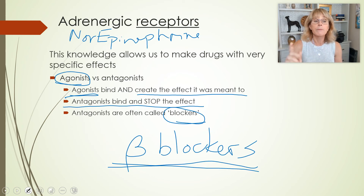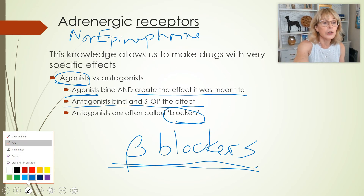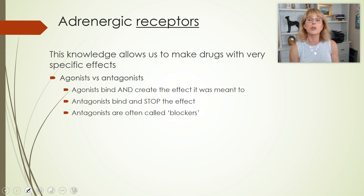Beta blockers are sometimes used by musicians who get stage fright, because they need very steady hands. If they take a beta blocker, it doesn't actually make them any calmer, but when they get nervous before a performance, it doesn't make their heart pound and it doesn't make their hands shake. Then they don't feel as nervous and can perform the way they want to.